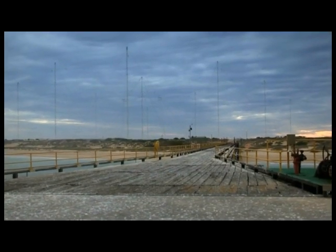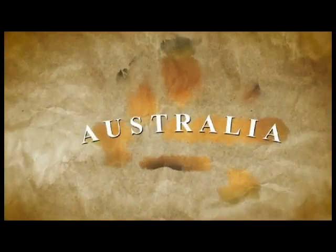Hi, I'm David Ireland, the Wildlife Man. The local dive company Ningaloo Wild Shark and Dive have kindly brought me here. This is the Navy Pier, Exmouth in Western Australia.